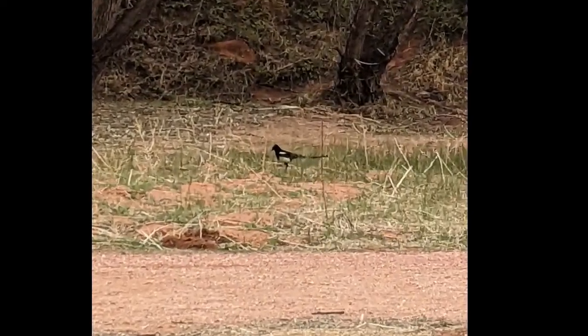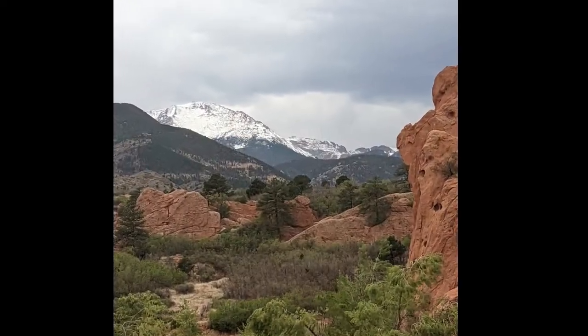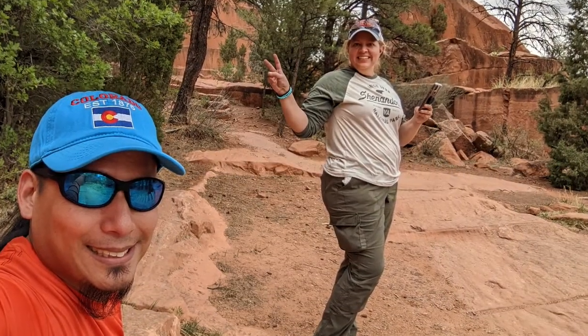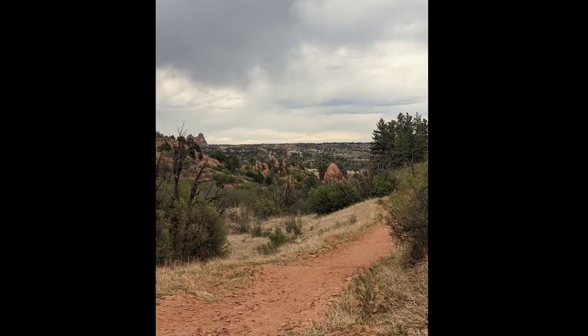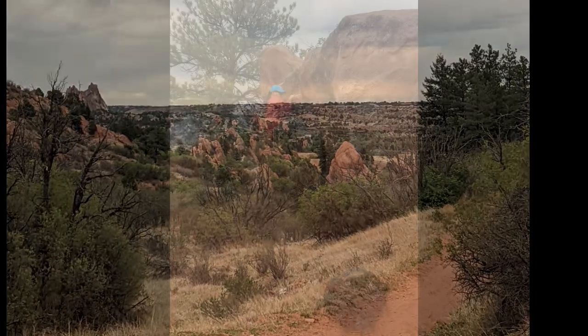Next, we took our rented car to Red Petra Canyon, a 1,400-acre open space in El Paso County just south of Route 24. At 6,800 feet above sea level, if the views don't take your breath away, the elevation most assuredly will.